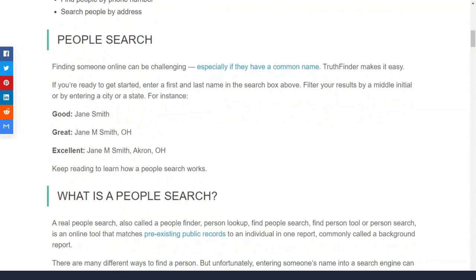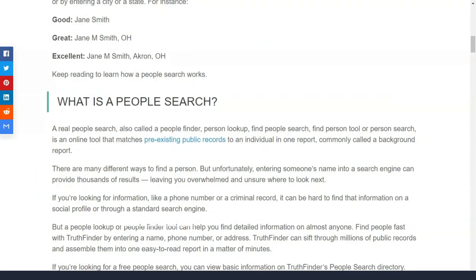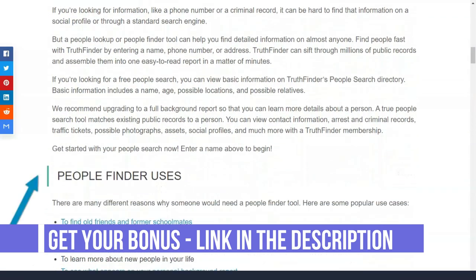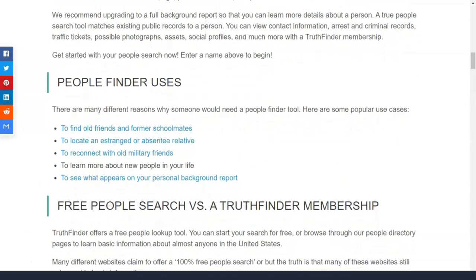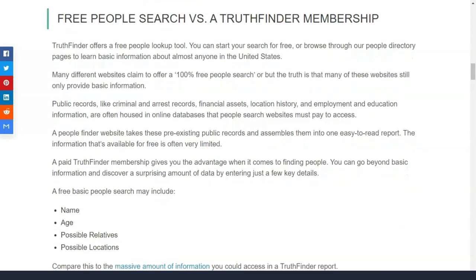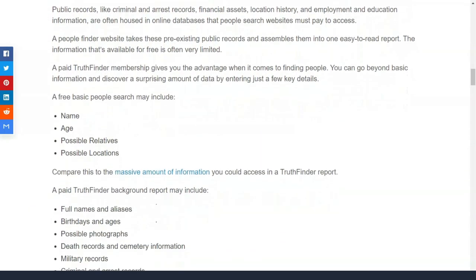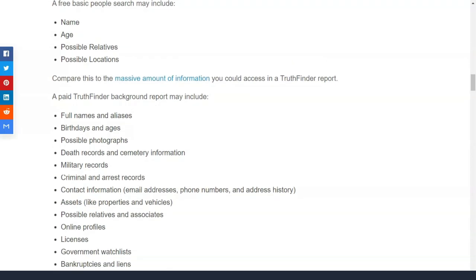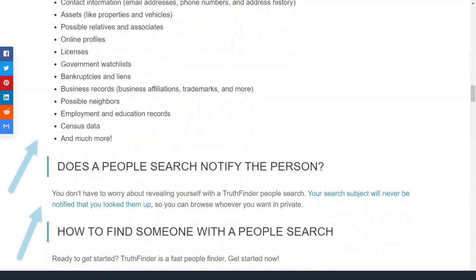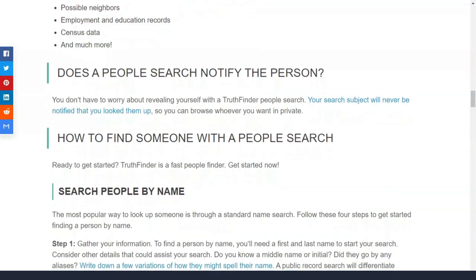When it comes to pricing, Truthfinder is frustratingly opaque. The only way to know how much a service actually costs is to try a background check and then wait a few minutes for the report to be generated. Finally, right before you open the report, you will be shown a pricing page. A subscription is required to use Truthfinder, which is not ideal if you only want to buy one report.